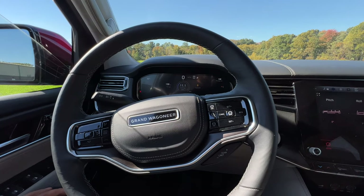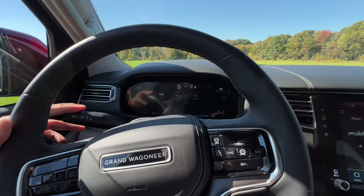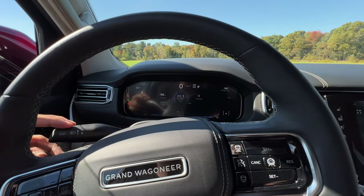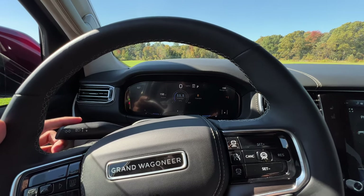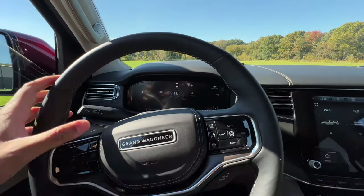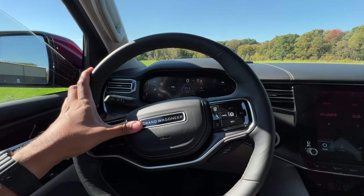Let's do an indicator and horn sound test on the 2022 Jeep Grand Wagoneer. The indicator sounds like it's hopping or skipping — kind of weird. The horn, on the other hand, is very solid indeed.